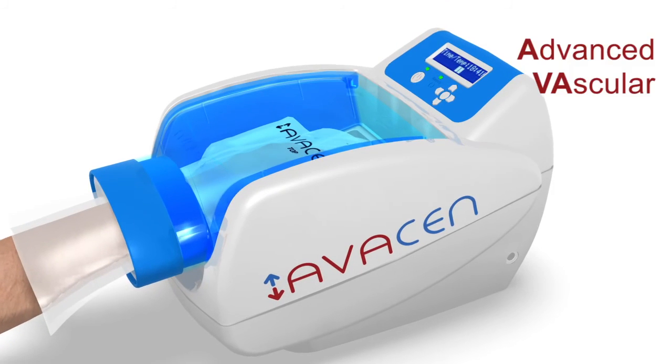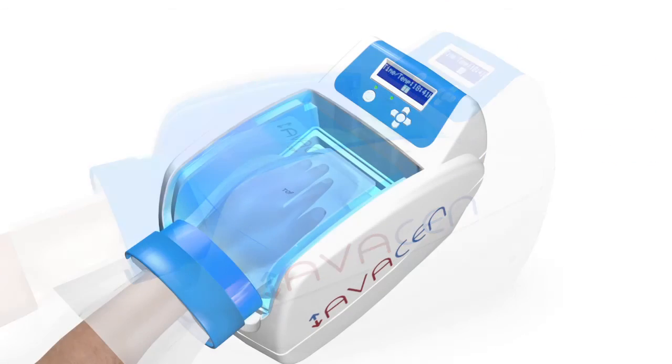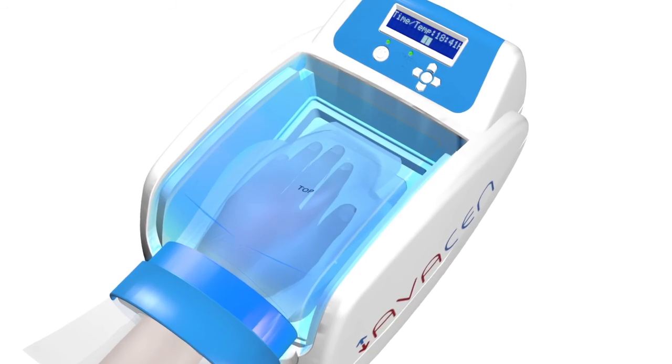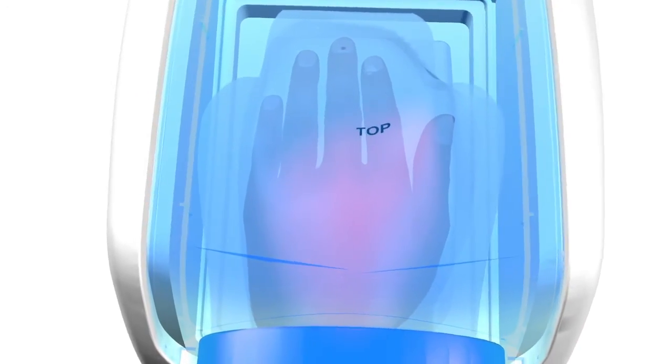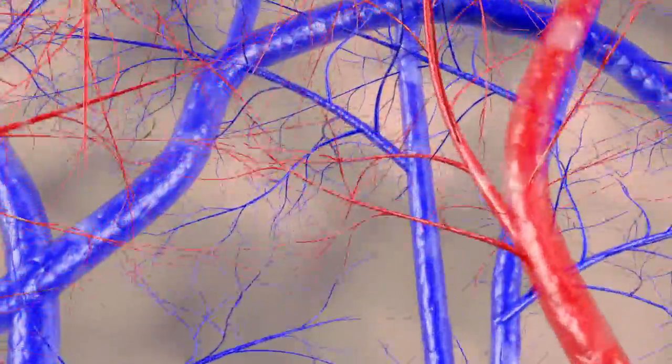Avacyn stands for Advanced Vascular Circulation Enhancement. Your hand rests comfortably on a pad that begins to gently heat up your palm. By heating the palm in this vacuum, we are able to distend this vascular network while thinning the blood and increasing flow.